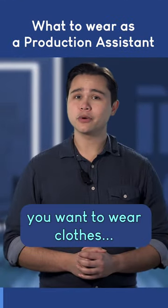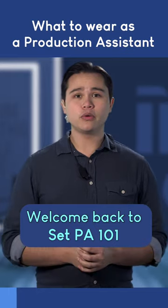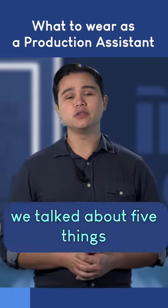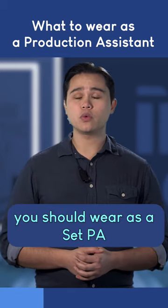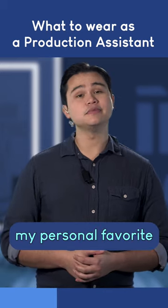Clothes. You want to wear clothes. Welcome back to Set PA 101, where we talk about everything you need to know as a PA on set. Last video we talked about 5 things you should carry with you, and in this video we're talking about what you should wear as a set PA. And at the end of the video, my personal favorite set PA outfit.